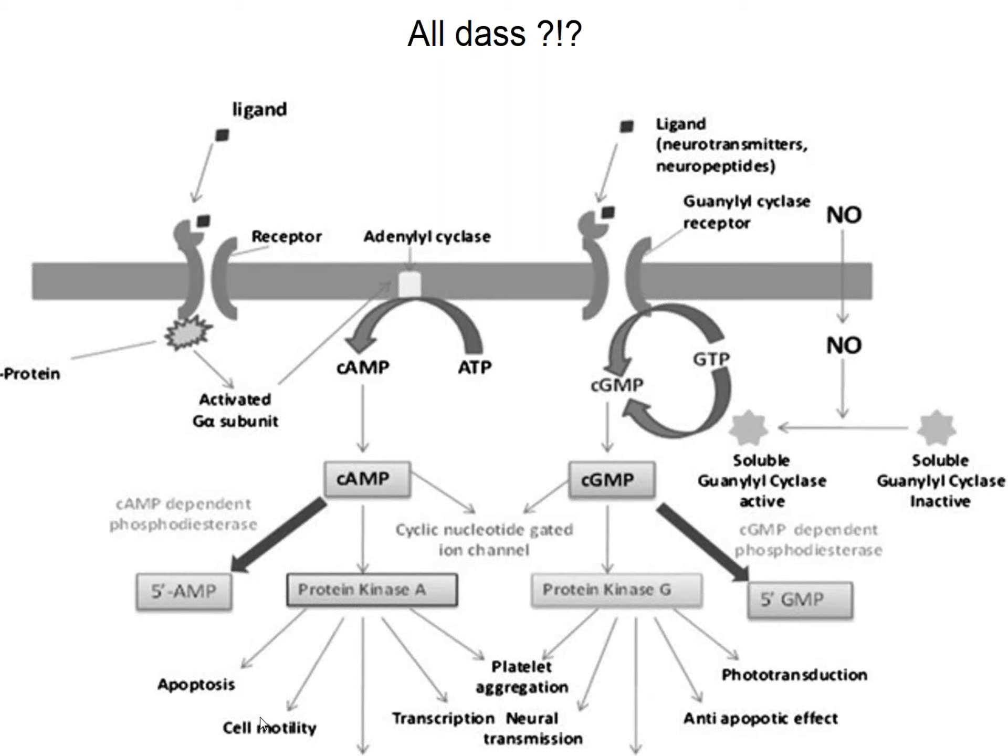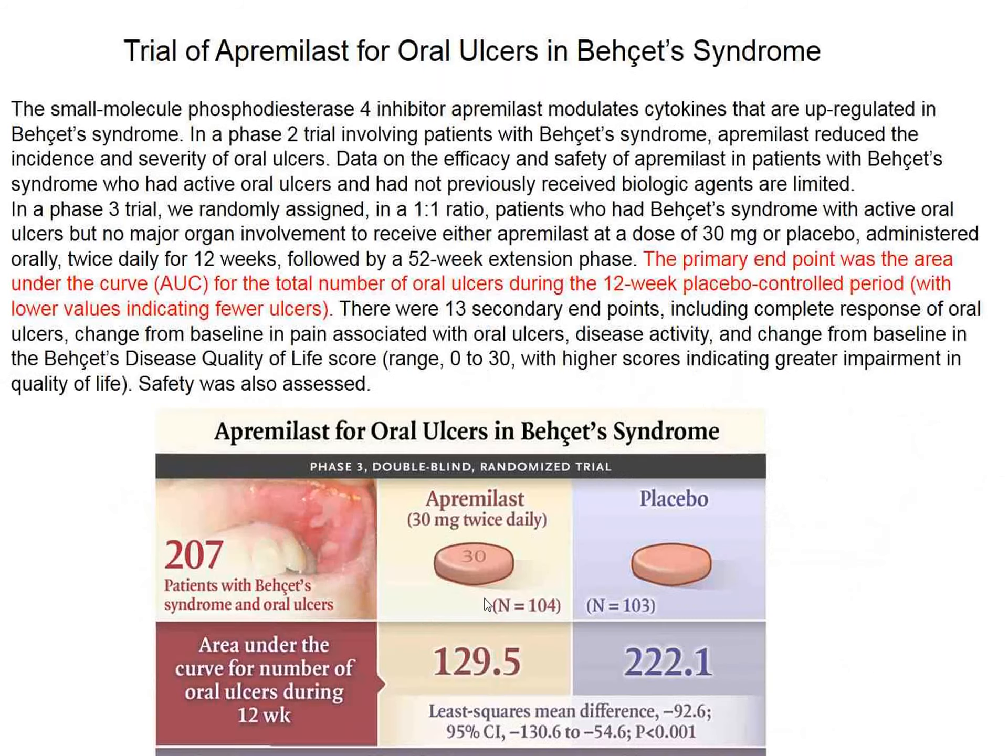There are 11 families of phosphodiesterases, and the point here was inhibiting phosphodiesterase-4, which is also involved in asthma and some other allergic conditions. The primary endpoint in this study was the area under the curve for the total number of oral ulcers that these patients had in a 12-week placebo-controlled period, with lower values indicating fewer ulcers.